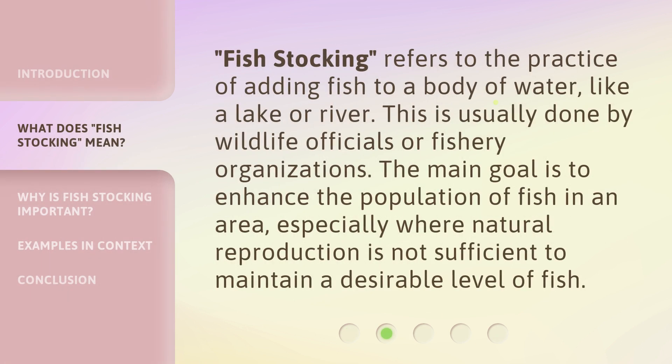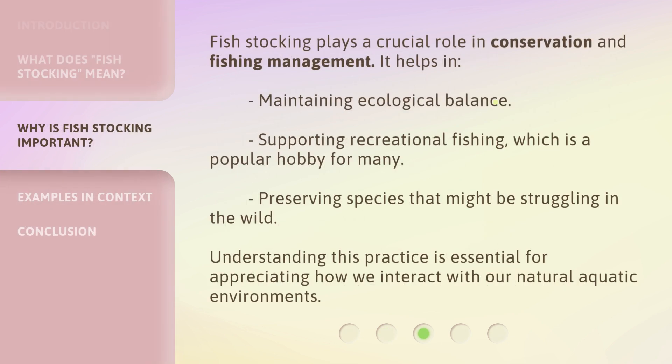Fish stocking refers to the practice of adding fish to a body of water, like a lake or river. This is usually done by wildlife officials or fishery organizations. The main goal is to enhance the population of fish in an area, especially where natural reproduction is not sufficient to maintain a desirable level of fish.